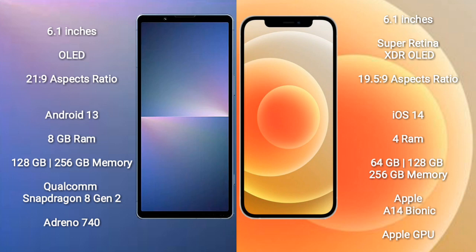Sony Xperia 5 Mark V runs on the Android 13 operating system. iPhone 12 runs on the iOS 14 operating system. Sony Xperia 5 Mark V comes with 8GB RAM and 128GB or 256GB internal storage with a Qualcomm Snapdragon 8 Gen 2 processor and Adreno 740 GPU. iPhone 12 comes with 4GB RAM and 64GB, 128GB, or 256GB internal storage with an Apple A14 Bionic processor and Apple GPU.